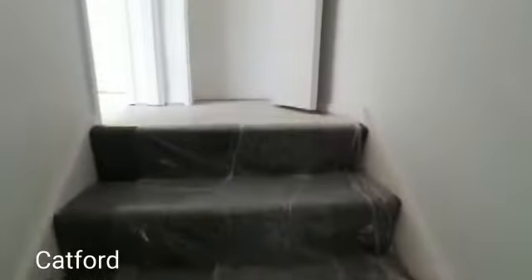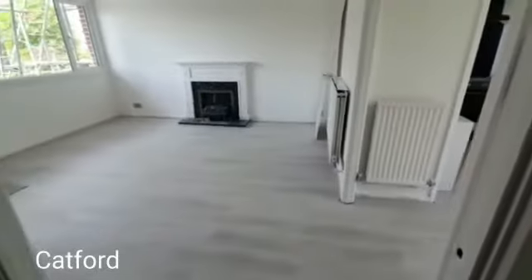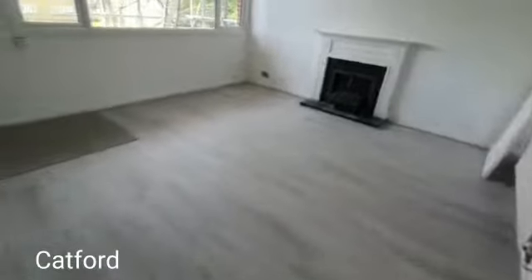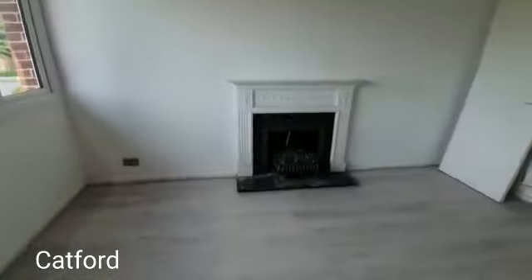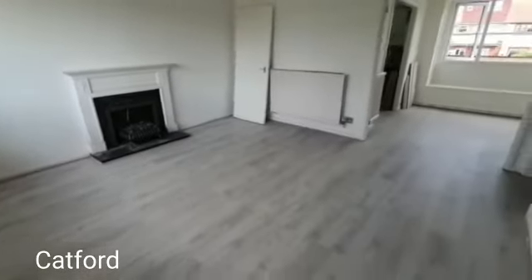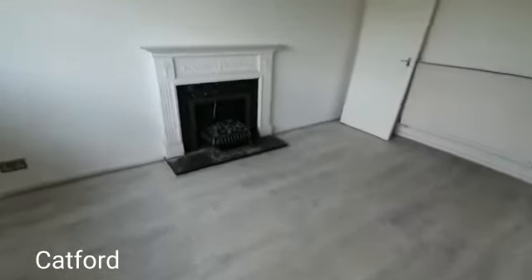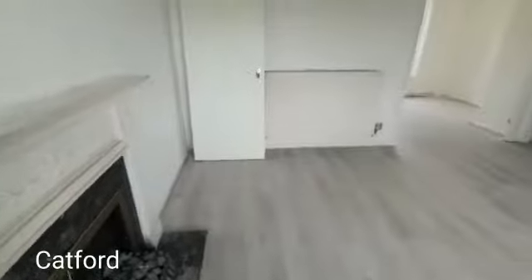As we head upstairs, immediately ahead of us is the storage space. You can see how spacious this living space is, with that beautiful window there — really nice space with lovely natural light. Just over here you can see the fireplace, which is a lovely addition to the property.